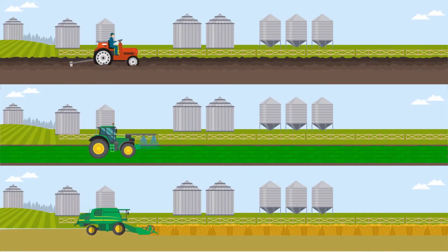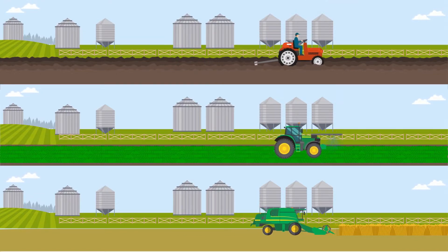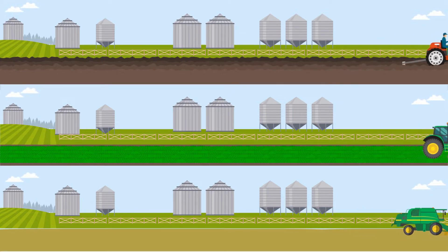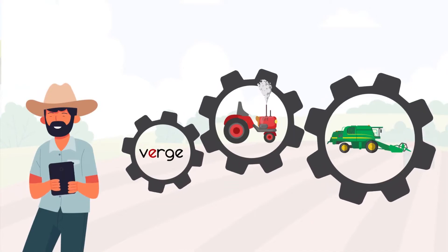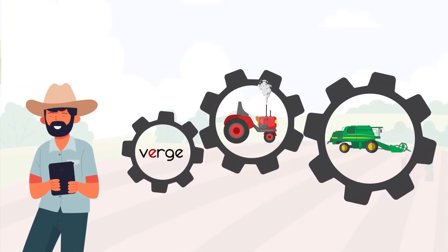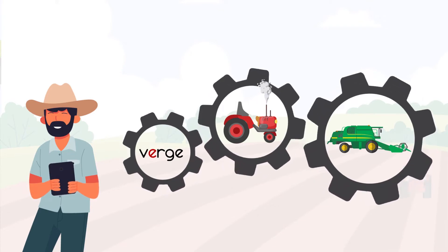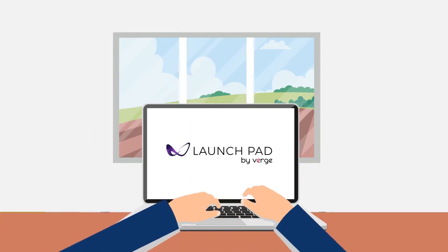Optimizing logistical efficiencies on the farm requires that every action adds value in the process. It means ensuring the right equipment is at the right place, at the right time. Verge believes the coordination and optimization of all farm equipment requires a solution that is not tied to any one brand. That's why Verge products are entirely software-based and operate across all brands of equipment and guidance monitoring systems.